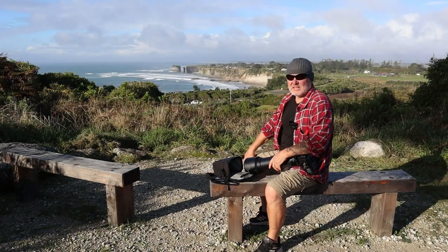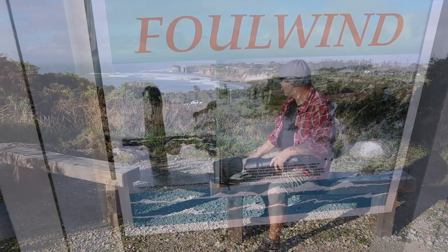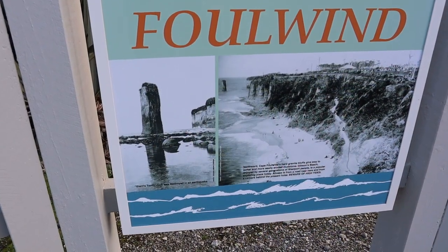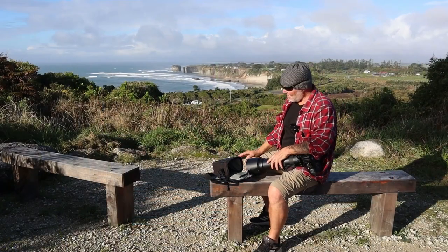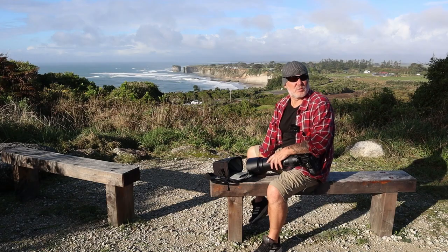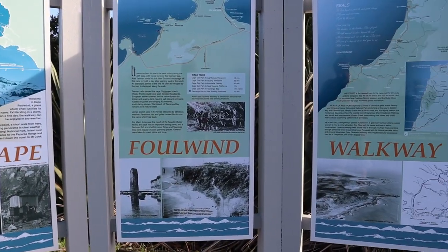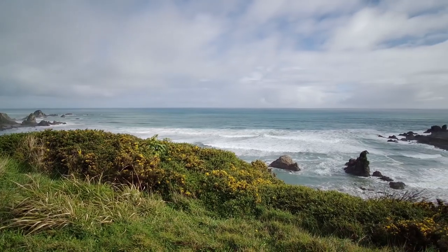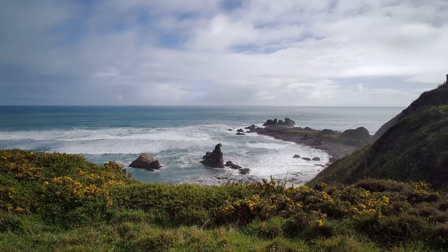Welcome to Cape Foulwind on the west coast of the South Island, New Zealand. As the name suggests, it gets some pretty bad wind, but today not a bit of it — it's absolutely stunning. We walked the coastal track this morning, around about 11km. A little bit of rain, a little squall came in and soaked us, but other than that it's been like this all day — it's been glorious.